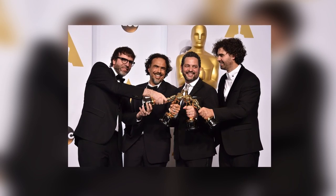In 2015, Birdman won 9 Oscars including Best Picture, Best Director, and Best Cinematography.